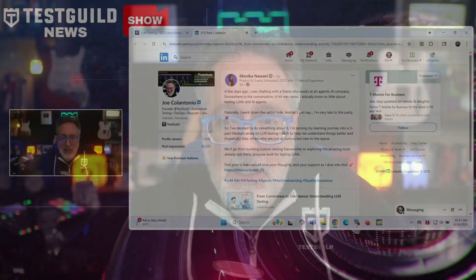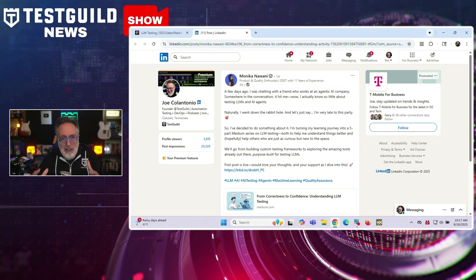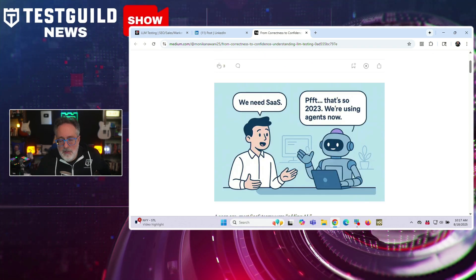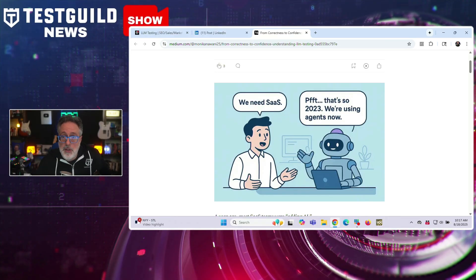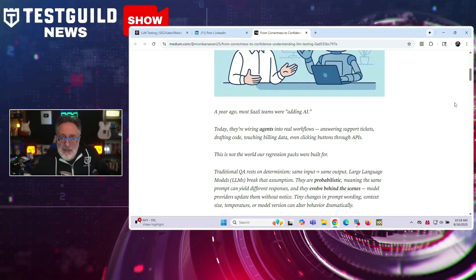Register now using the link down below. So are you wondering how to test LLMs? Here's a great article on LLM testing by Monica, going over from correctness to confidence and understanding LLM testing. It covers challenges in validating large language models, and unlike traditional software testing where you know the outcomes, with LLMs the same input doesn't always mean the same output. This makes old pass-fail QA approaches insufficient.